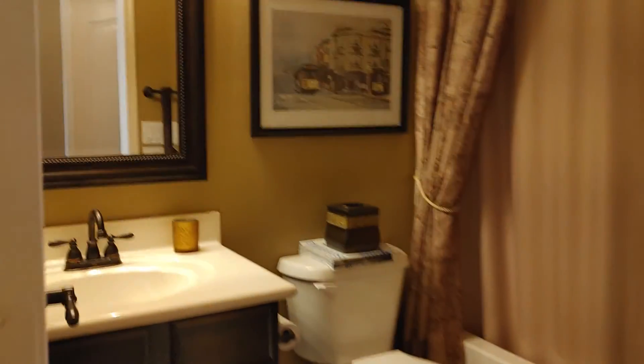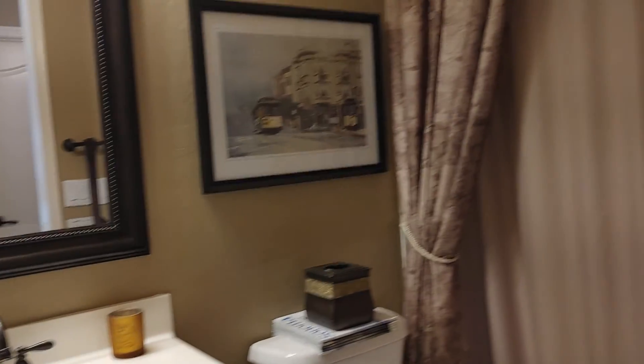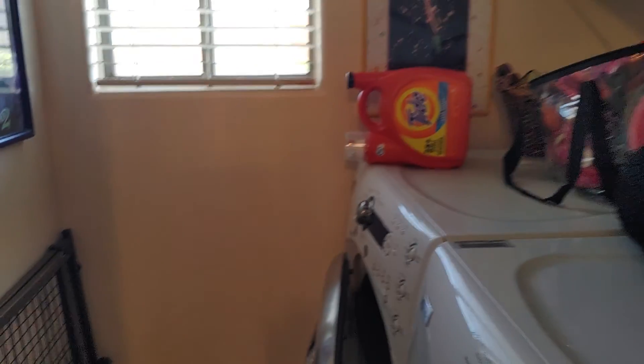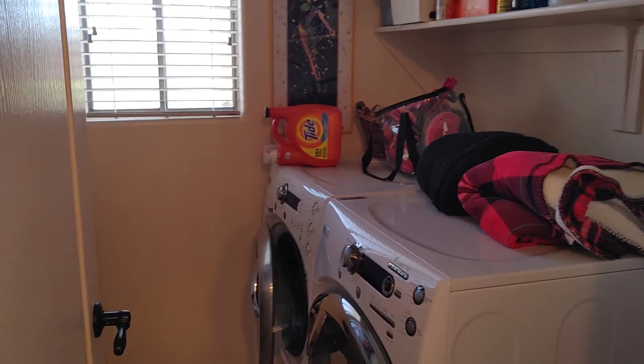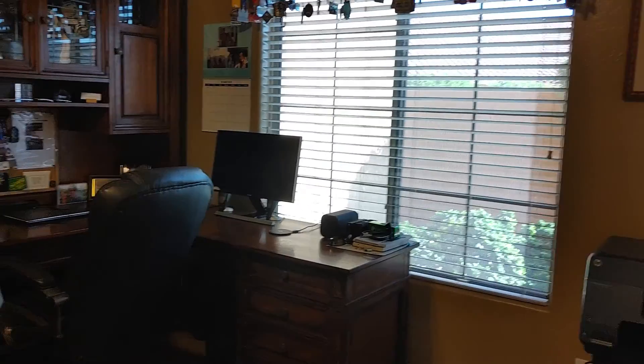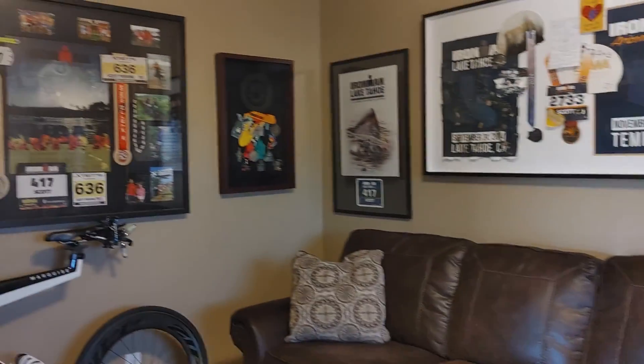Downstairs full bath. And laundry. And then the downstairs bedroom that they actually use as an office.